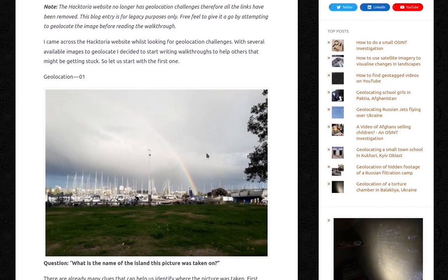So I came across the Haktoria website whilst looking for geolocation challenges. With several available images to geolocate, I decided to start writing walkthroughs to help others that might be getting stuck. So let us start with the first one.